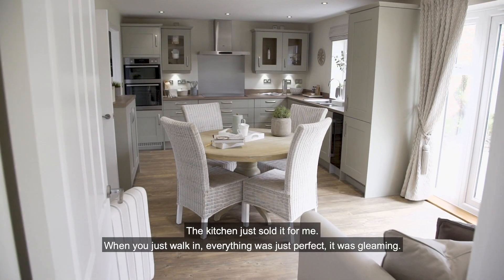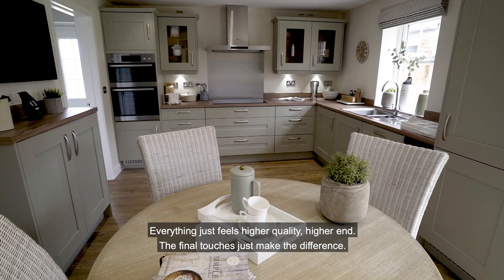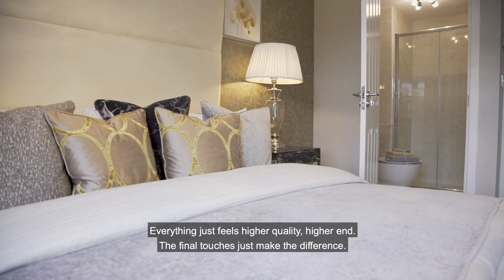The kitchen just sold it for me. When you walk in, everything was just perfect — it was gleaming. Everything just feels higher quality, higher end. The final touches just make the difference.